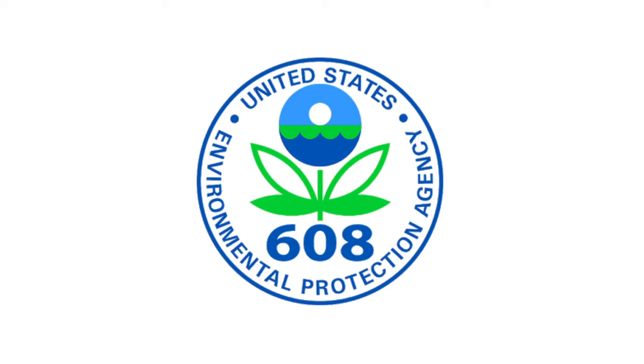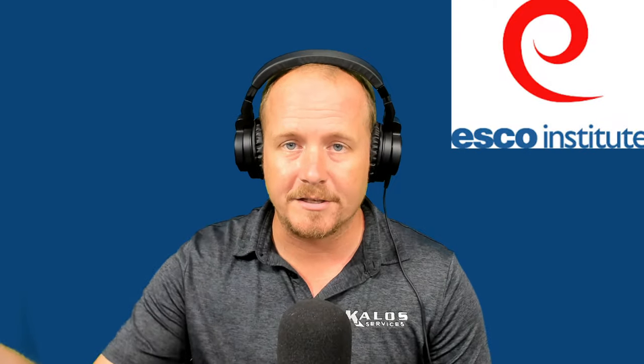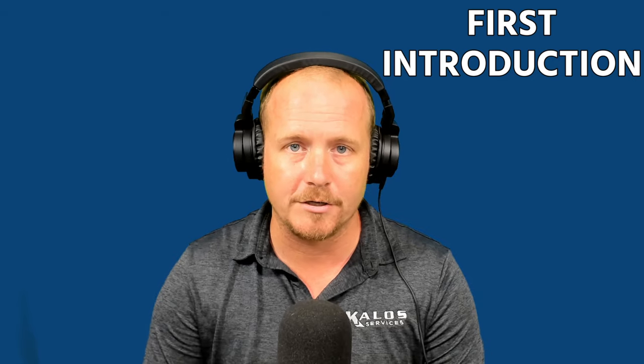Hey, thanks for watching. This is part two in our series about the EPA exam, the EPA 608 certification. If you didn't watch part one, definitely go back and watch it. If you're not studying some of the other resources from Mainstream Engineering, epatest.com, or the ESCO Institute, those are the resources to really prepare you for the exam. This is just a supplementary quick review — maybe a nice thing to cover right before you take the exam, or maybe your first introduction to it.